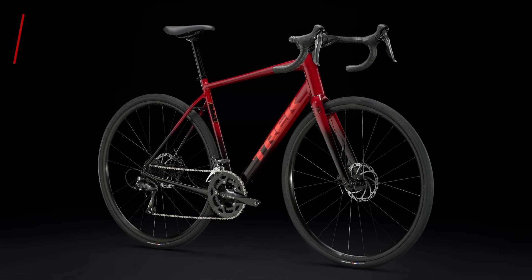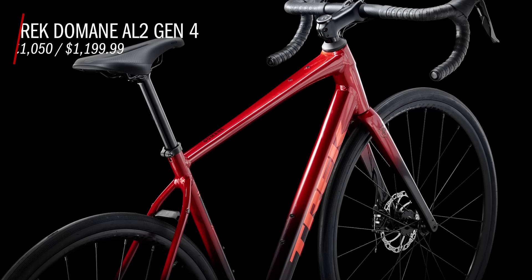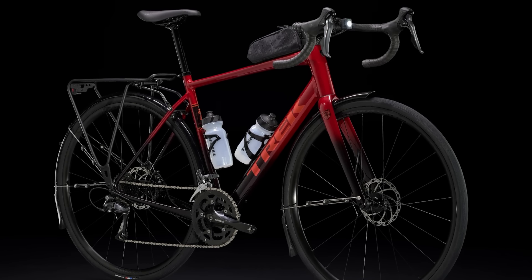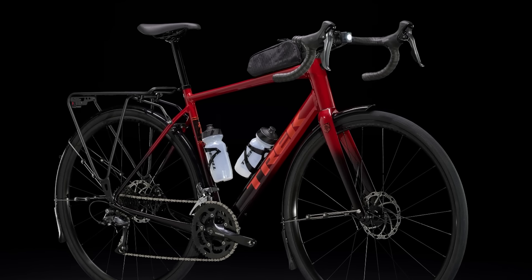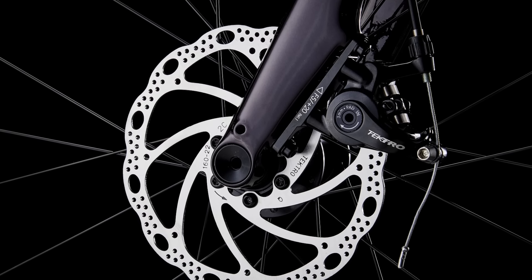First up, we have the catchily-named Trek Domane AL2 Gen 4. Costing £1,050, it looks to be well-suited to a rider looking to head off the beaten track. It has mounts for mudguards, racks, and even a top tube bag, so I suspect you wouldn't have too much trouble taking it on a little bikepacking trip as well. It features cable-actuated disc brakes, which won't be as powerful as hydraulic models, but should be easier when it comes to home maintenance.